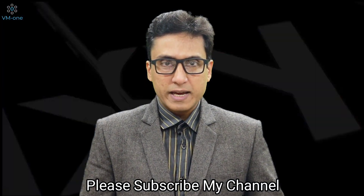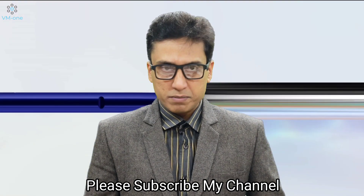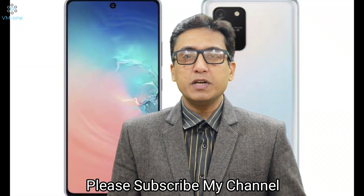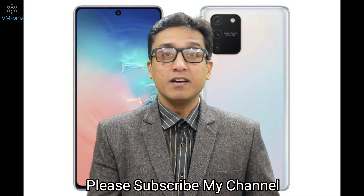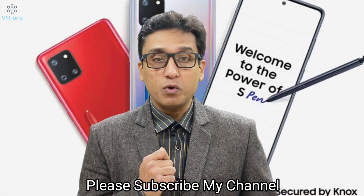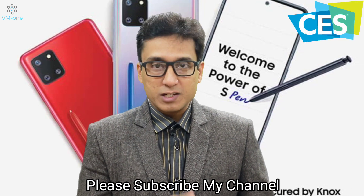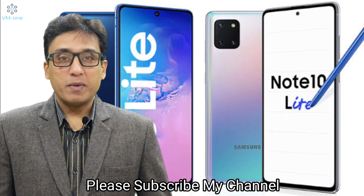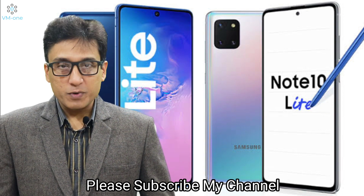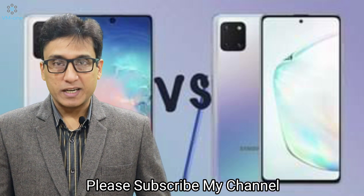Planning to buy a Samsung Galaxy S10, S10 Plus, Note 10, or Note 10 Plus? My advice would be to hold on for a few days, because Samsung has recently released the S10 Lite and Note 10 Lite at the ongoing CES 2020 in Las Vegas. Hello and welcome to my channel VM1. My name is Vineet, and in today's video, let's compare the Samsung Galaxy S10 Lite and Note 10 Lite.